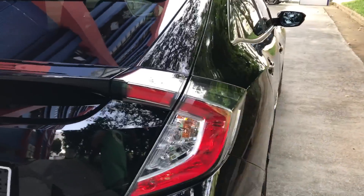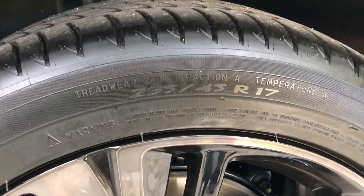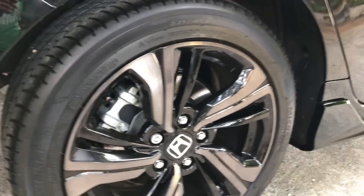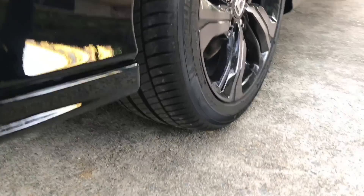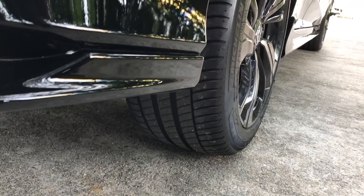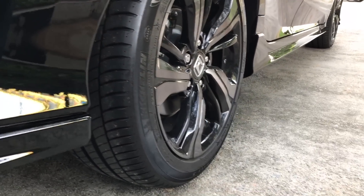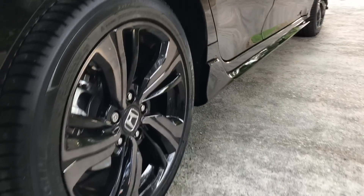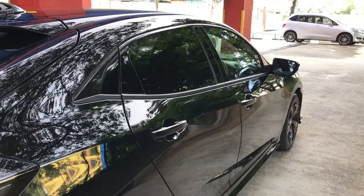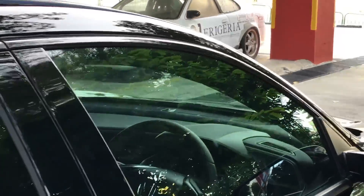Now, over to the wheels. We have 235/45 R17 tyres, which are really large compared to the Thai or Malaysian models which only have 215 tyres. We have also got 17x8 inch width rims with 5x114.3 PCD, which will make it really easy to buy aftermarket wheels if needed. On the sides, there is also a black trim that runs along the whole length of the car instead of the usual anchor chrome.